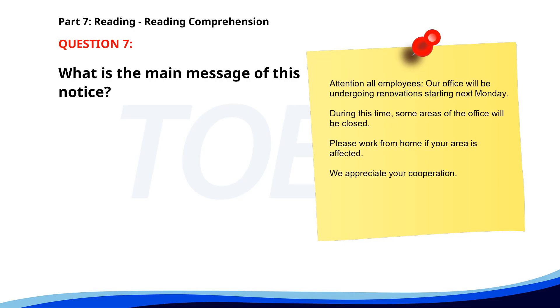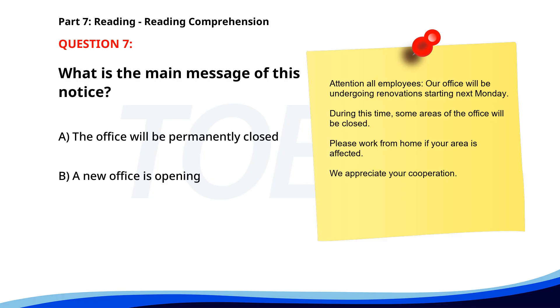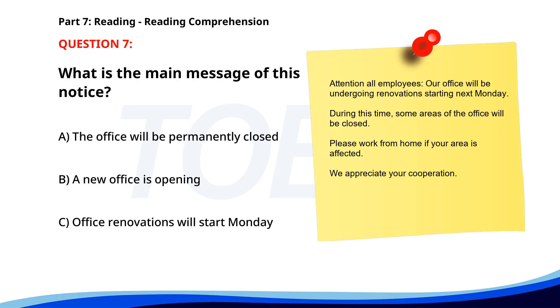Number seven. Attention all employees. Our office will be undergoing renovations starting next Monday. During this time, some areas of the office will be closed. Please work from home if your area is affected. We appreciate your cooperation. What is the main message of this notice? A. The office will be permanently closed. B. A new office is opening. C. Office renovations will start Monday. The correct answer is C. Office renovations will start Monday.